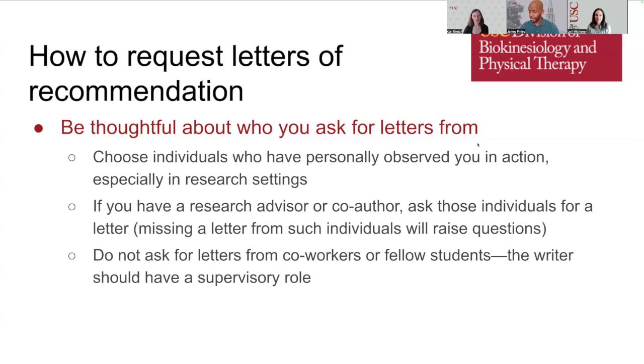Regarding letters of recommendation — this is a part of your application you actually do have control over. Be thoughtful about who you ask. Choose people who know you, who have personally seen you work, and especially those who have worked with you in a research setting. If you have a research advisor, someone whose lab you've worked in, or a co-author on a publication or presentation, you should definitely ask those people. If you don't have a letter from such people, the admissions committee will notice. Do not ask for letters from people at your own level, such as co-workers or fellow students — the letter writer should ideally be someone who has supervised you in some capacity.